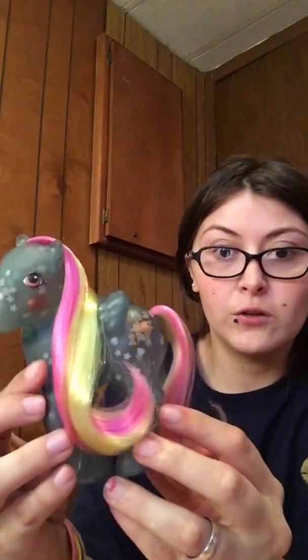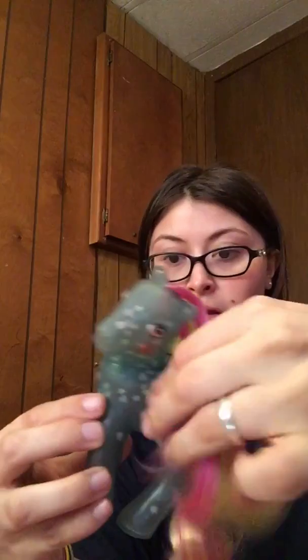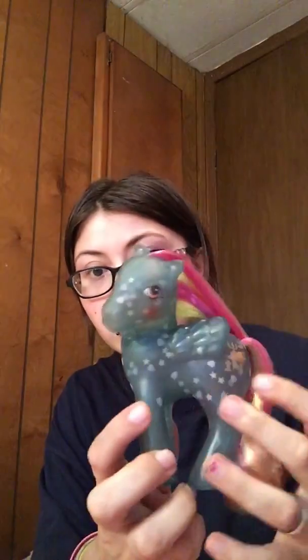Here is a G1 Glow Pony — this is my second glow pony. She is very, very beautiful. Let me grab my first glow pony — this is the first one I've owned, and now here is the second. Very beautiful!